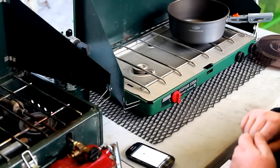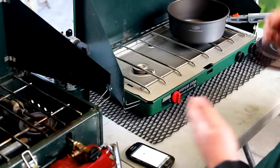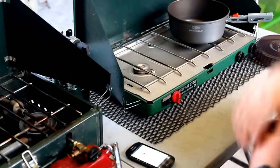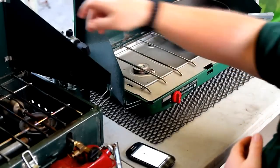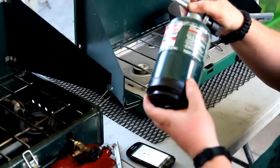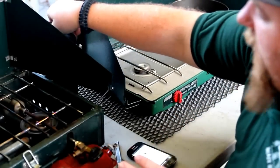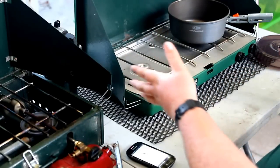Propane has no real shelf life issue, which is very nice. I store propane in a barn and the tanks last basically forever. I can also fill up the smaller propane tanks off the big five-gallon tanks — you'll have to check if that's allowed in your area. But I do like that feature.